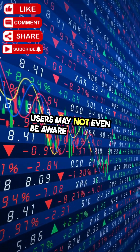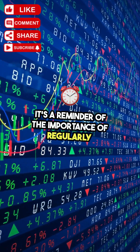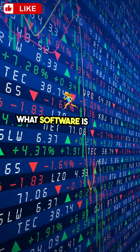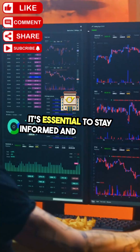Users may not even be aware that their hardware is being exploited for crypto mining. It's a reminder of the importance of regularly checking your system settings and being aware of what software is running on your machine. As we delve deeper into this topic, it's essential to stay informed and proactive.